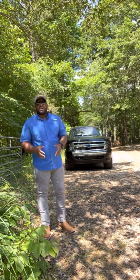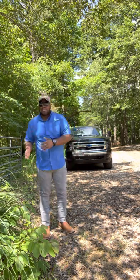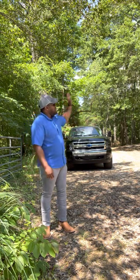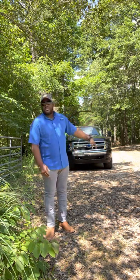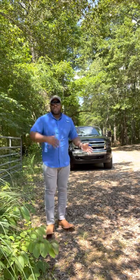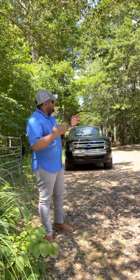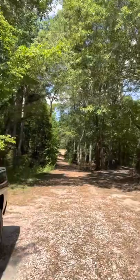I'll kind of just walk through the property today and show you guys around. I want to do a before and after so you can see what it looks like before we come in and start cutting the trees, grading the property, getting the fences up, and preparing everything for the pastures. I wanted you guys to walk along with me and my wife throughout the process of getting our land exactly like we want it.